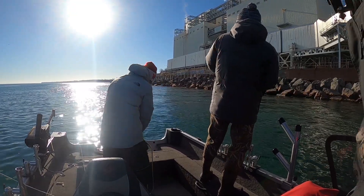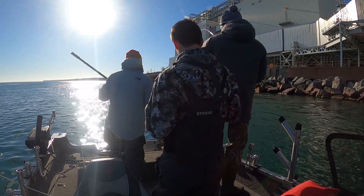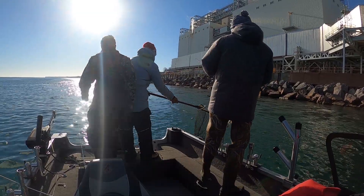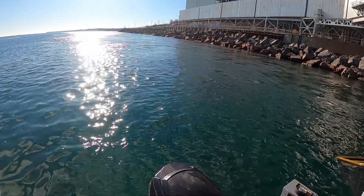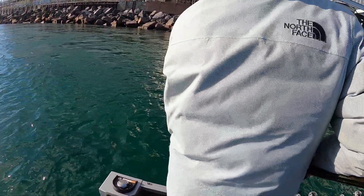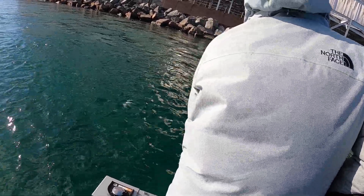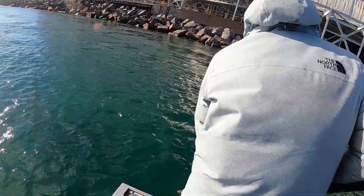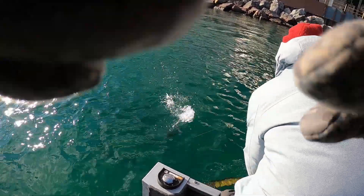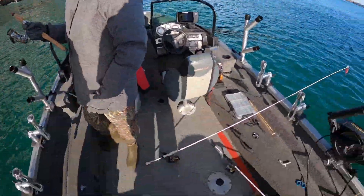There we go — can we double up at the same time? What's it gonna be? I think it's a brown. Nice chrome one — it's chrome, whatever it is. Brown. Yeah, a little brown. RJ with the net — can we make it happen? First fish of the day!